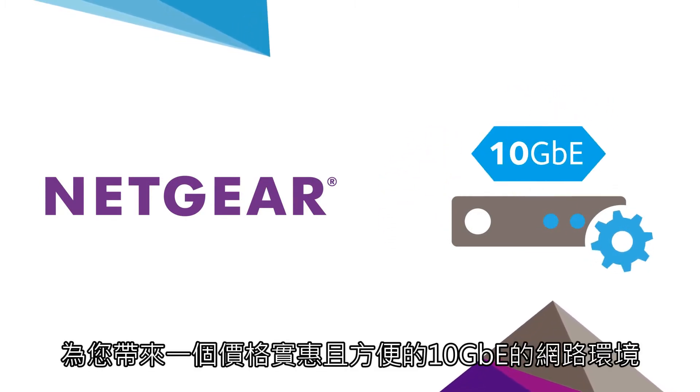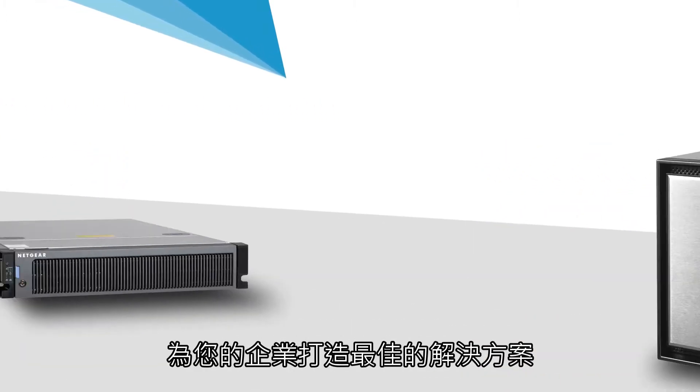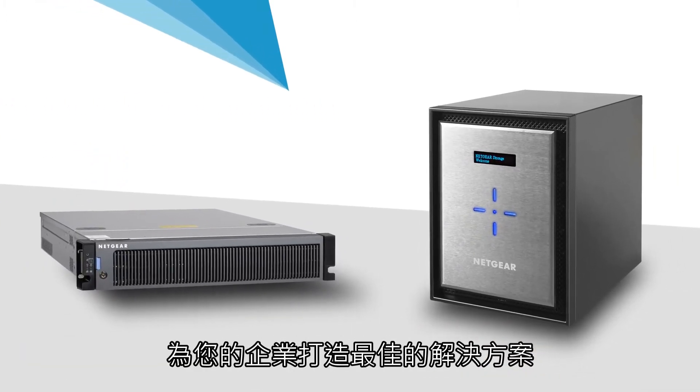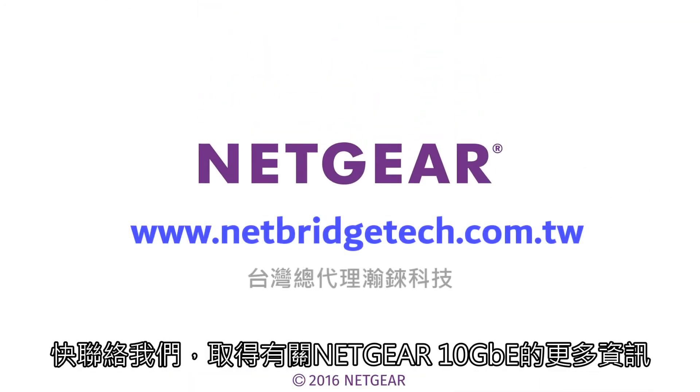We've brought you a 10 gig Ethernet storage solution that's affordable and easy to implement. Give your business the resources it needs to operate at its best — contact us to learn more about Netgear 10 gig connectivity today.